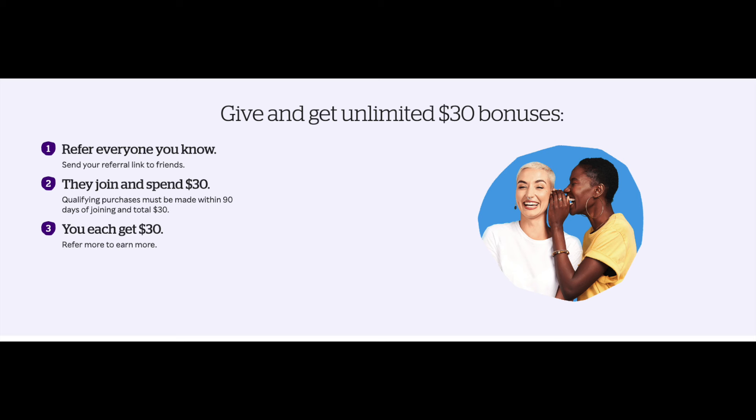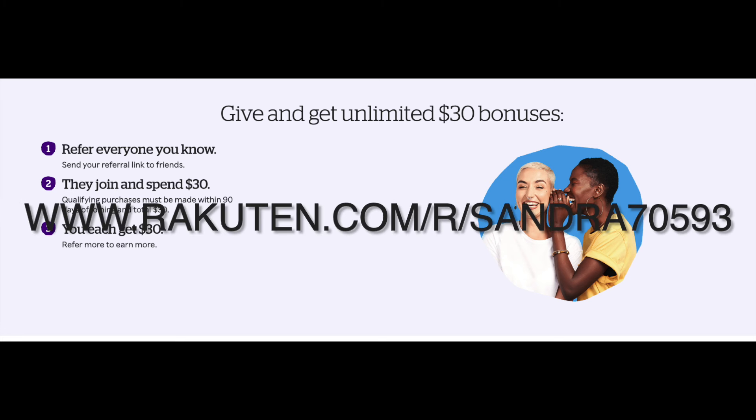What makes Rakuten even better is that when you sign up, you automatically get a $30 bonus — just by signing up and making your first purchase. And for everyone you refer, they get $30 and you get $30 as well. If you sign up using my Rakuten code sandra70593 — I'll also put the link in the description box — you get $30 and I get $30. Go ahead, sign up using my referral code, give Rakuten a try, and I promise you won't regret it.